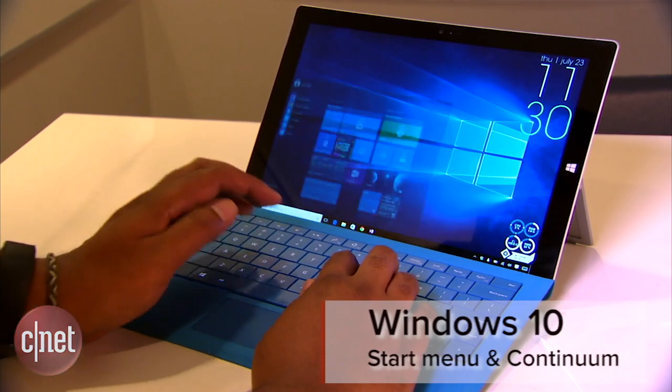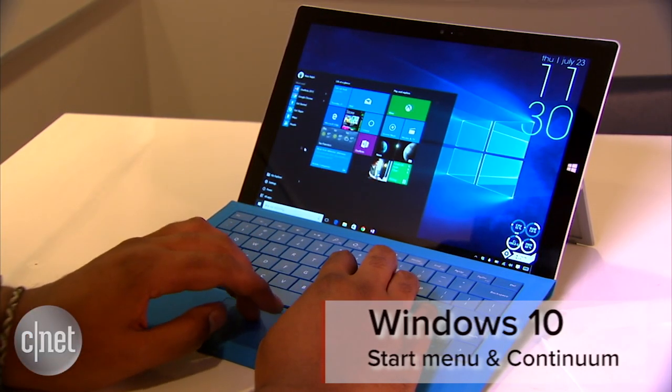Windows 10 is supposed to bridge the gap between our touch-friendly tablets and the mouse and keyboard driven devices we've been using forever, and two features — Start Menu and Continuum — are going to help us get there.